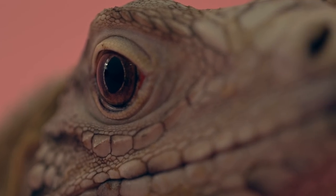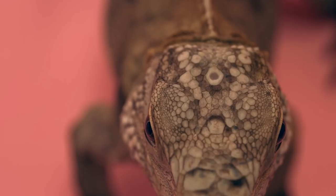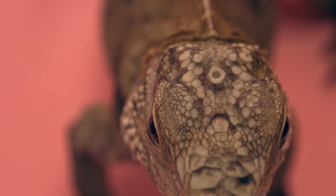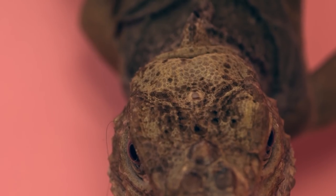And did I mention? Iguanas have a third eye — not in a psychic way, they actually have a third eye on top of their head. This is called a parietal eye, and though it cannot see details, it can discern the movement of light and dark shapes, which is all an iguana needs to know if a hawk is about to swoop down and grab it with its talons.